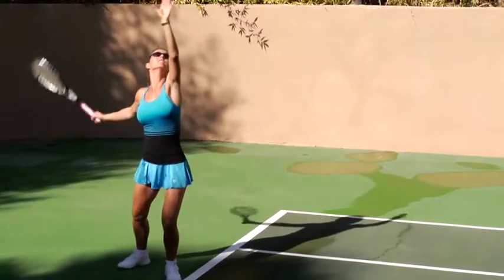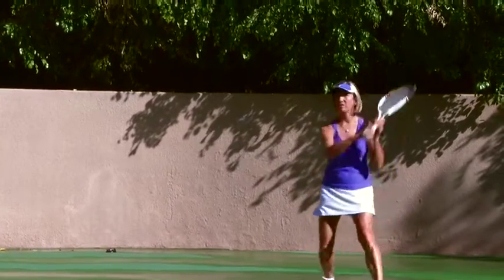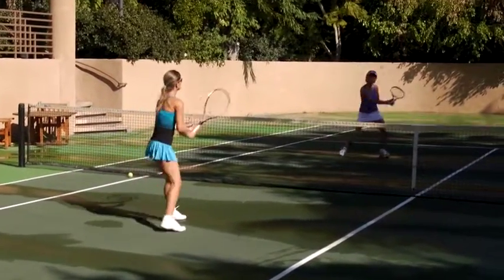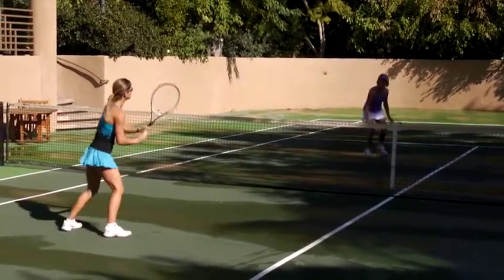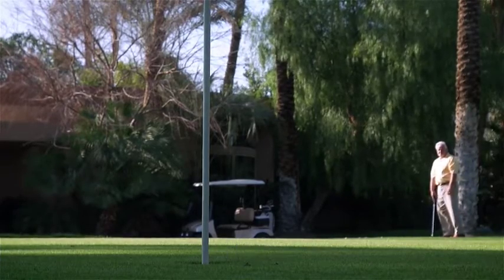And the game is on! There's no need to head to the clubhouse when an on-site, sunken, lighted tennis court will provide the perfect match for you and friends. Two regulation greens will allow you to perfect shots just like this.